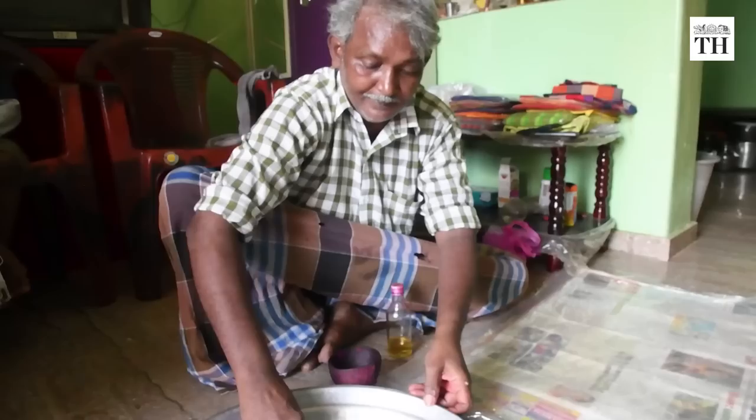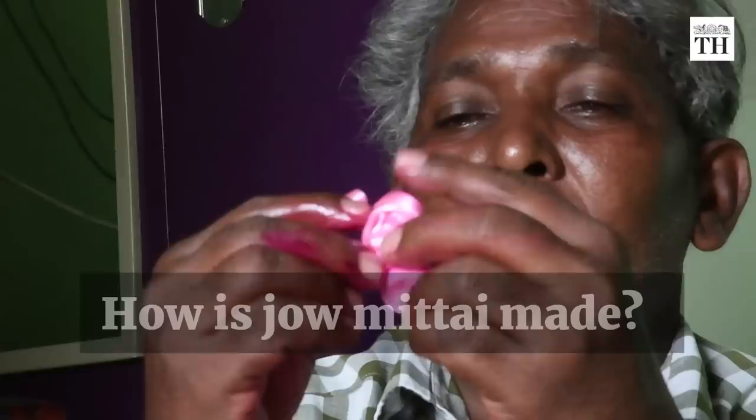Meet G. Tavalingam, Coimbatore's jaumitai man. He is among the last few sellers of the popular candy in Tamil Nadu.